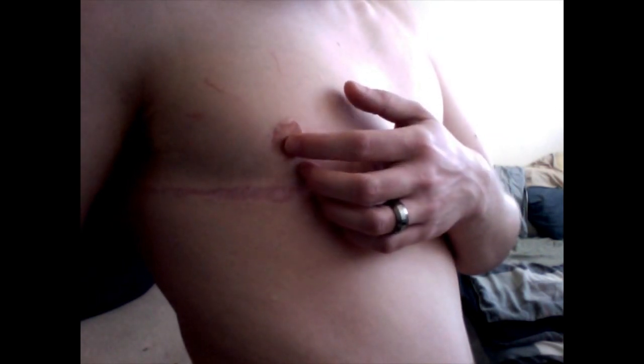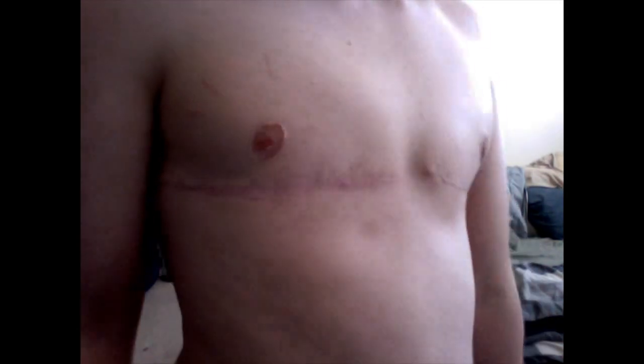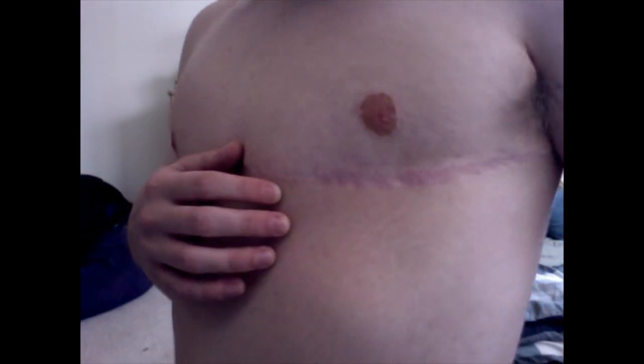My nipples look pretty good. This one is raised under the areola, which is a little weird — it looks a little lopsided, but it's fine. And I think that this one looks pretty good. I've obviously got a little bit of scar tissue around them, and they don't look natal or anything, but nobody's gonna be staring at my nipples.